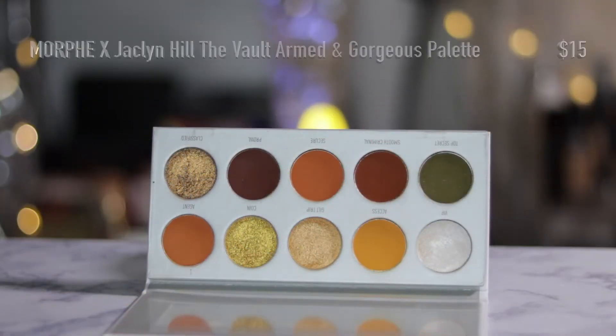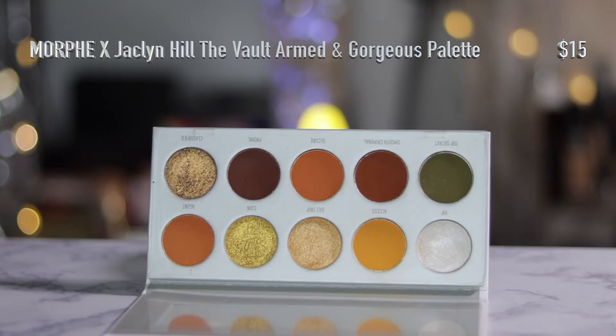I also picked up the Morphe and Jaclyn Hill eyeshadow palette from the vault collection — I picked up the Armed and Gorgeous palette. This is the eyeshadow palette that I am currently wearing on my eyes and so far it's performed really good.